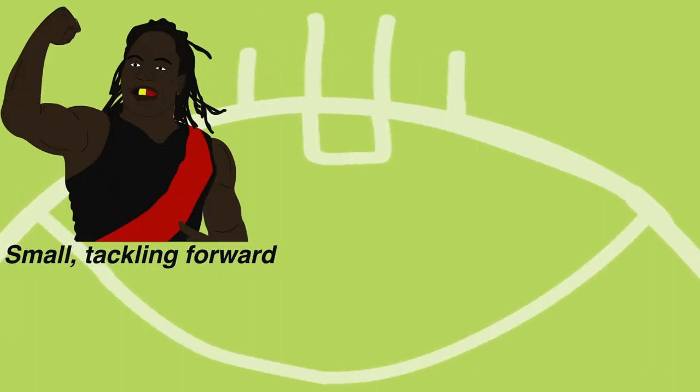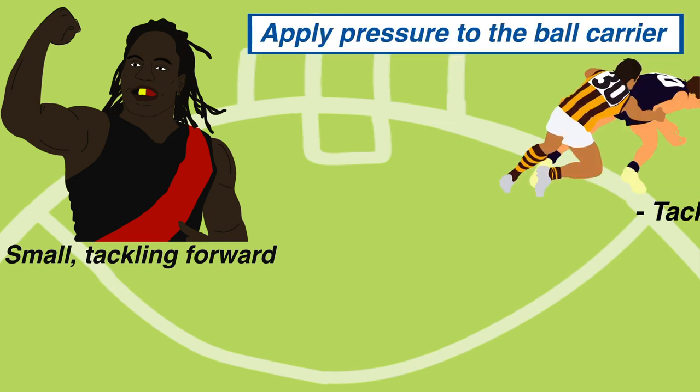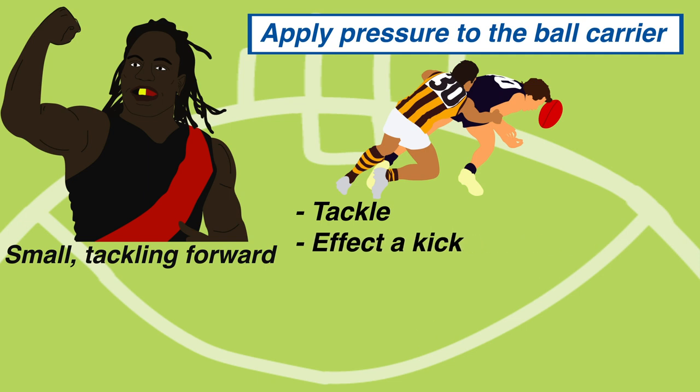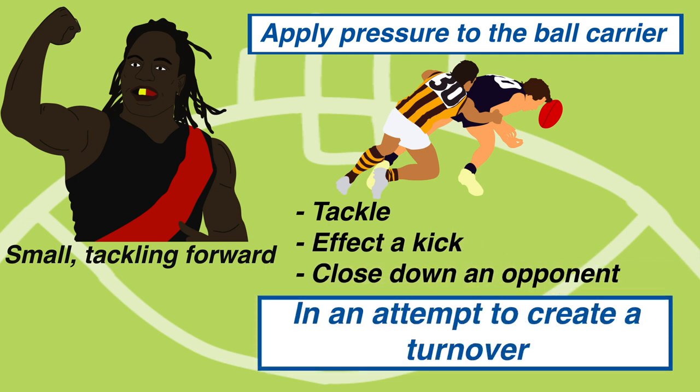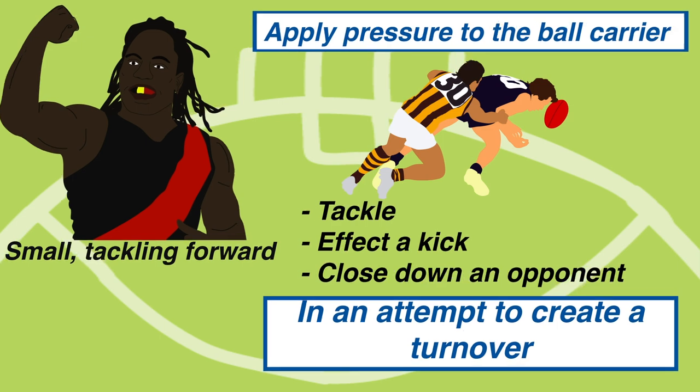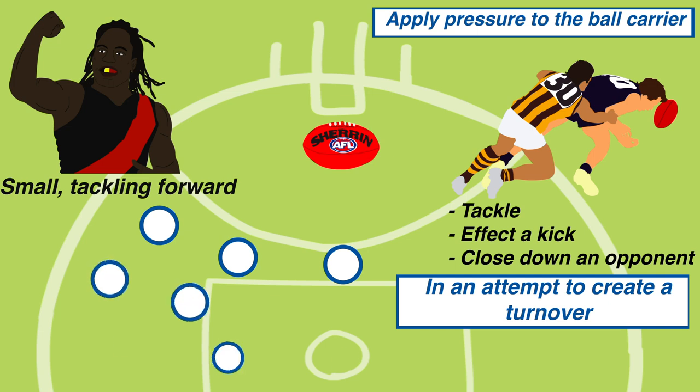The most common kind of pressure forward is the small tackling forward. Their role is to apply pressure to the ball carrier, rolling up to tackle, affect a kick, or even close down an opponent in an attempt to create a turnover. Even if they don't get the ball back themselves, they create a situation that makes it easier for teammates down the ground to intercept the ball, as the longer the ball is locked inside 50, the more time their teammates have to set up their zone.